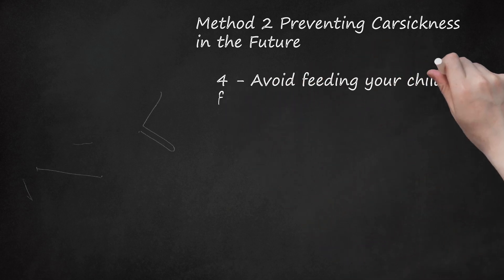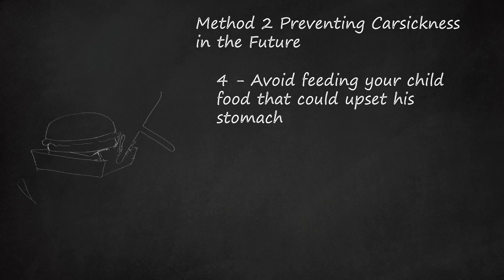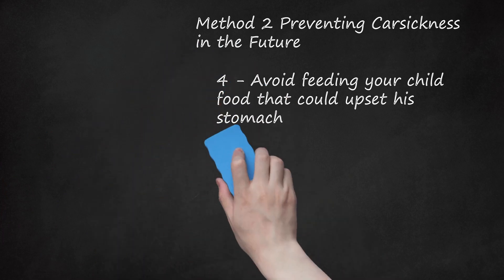Step 4: Avoid Feeding Your Child Food That Could Upset His Stomach. When on a long car trip, try to avoid feeding your child greasy or spicy foods, both of which could upset his stomach. Instead, pack light, healthy dinners for longer car rides, rather than stopping at greasy fast food places. If you are only going on a short car ride, try to avoid feeding your child right before getting into the car. Being really full can make your child more likely to become carsick.